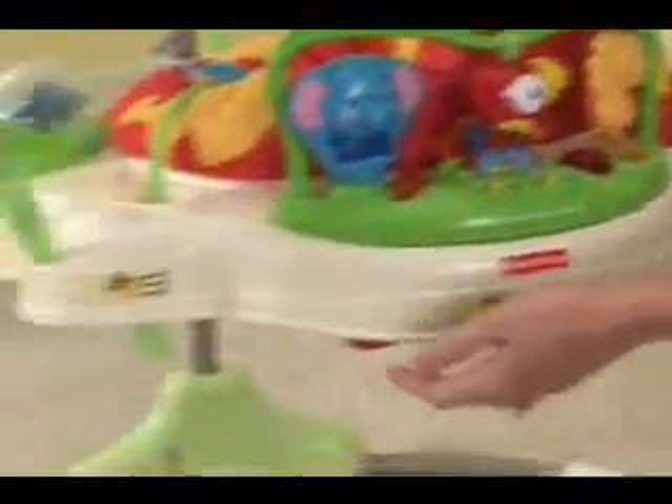The spinning seat helps baby explore all around, and mom can adjust the seat height as baby grows.